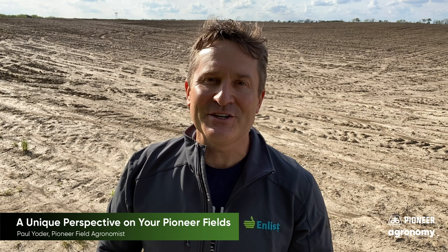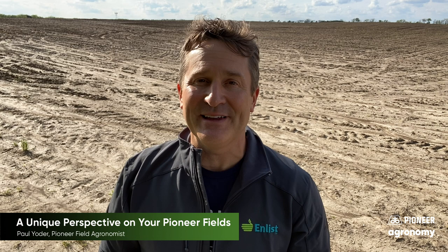Hello, my name is Paul Yoder, field agronomist for Pioneer. In today's video, I want to share with you a service that if you're a user of Pioneer Seed, you actually have some acres that are available for you. That service is called Granular Insights.